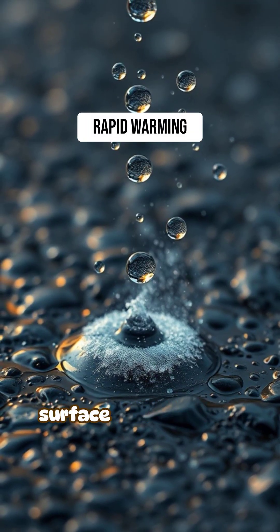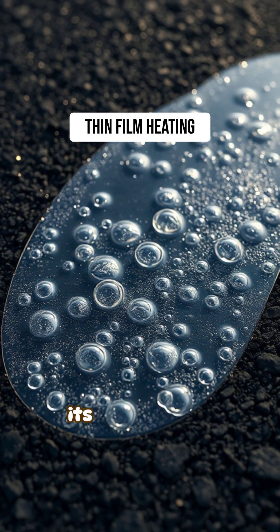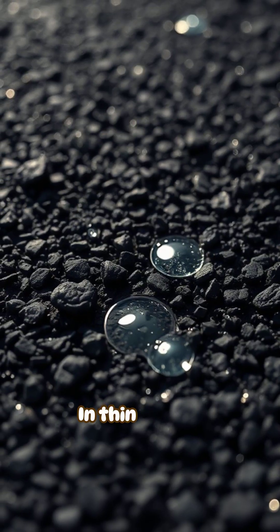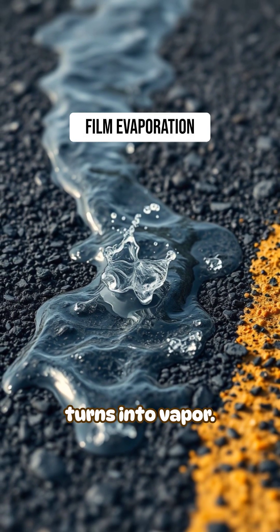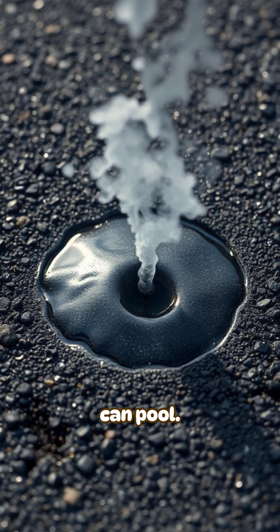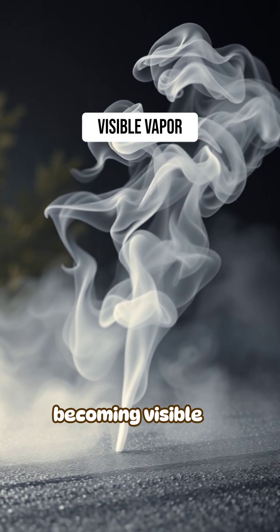Rainwater hitting that surface warms almost instantly. If the road is hot enough, the water reaches its boiling point in thin layers. This creates film evaporation, where water turns into vapor faster than it can pool. The vapor then rises through the cooler surrounding air, becoming visible as steam.